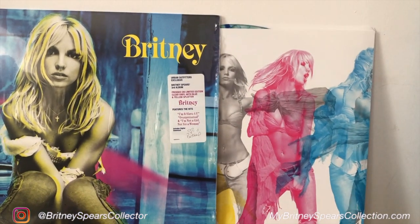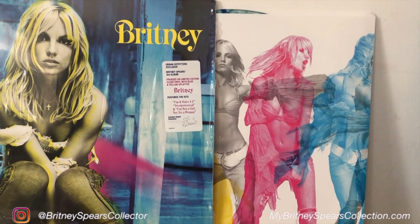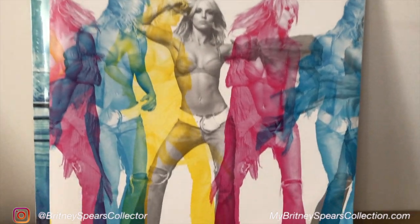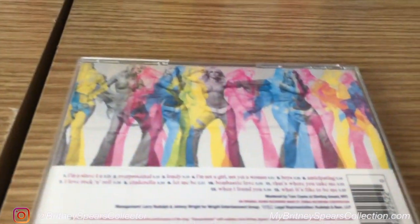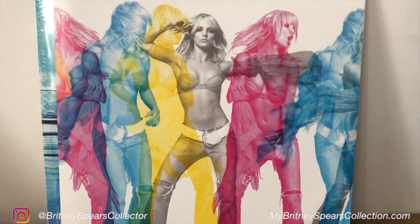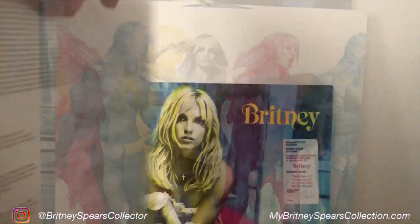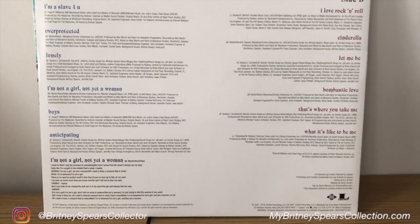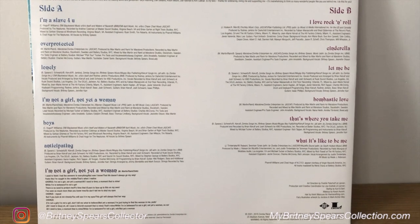The vinyl itself comes out from the side opening. The record sleeve is printed with pictures of Britney on the front, which would have been the artwork shown on the back of the CD. On the reverse of that record sleeve it has all of the normal acknowledgements and the track listings.